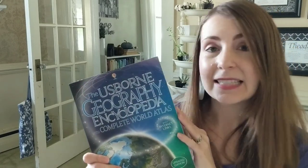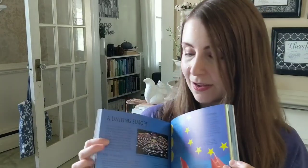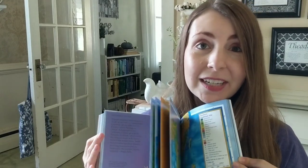As you're reading these books, you're going to want an amazing reference book to dig deeper into all of these incredible places. I love our Geography Encyclopedia and Complete World Atlas. This is a great resource as you learn about these people groups. You can dig in deeper by opening up this reference book and checking out the internet links. It's internet-linked so you can find videos and tons of great information, all on safe, family-approved sites.